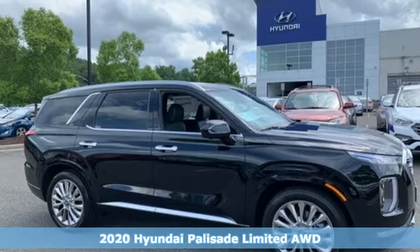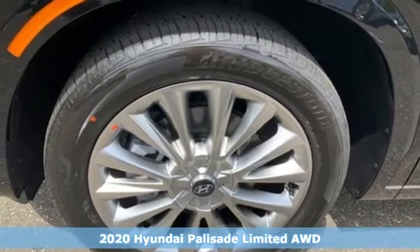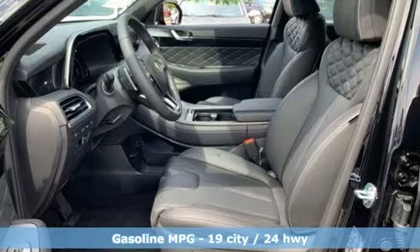Here's a new 2020 Hyundai Palisade. You have a lot of places to go, a lot of people to take, and a lot of gear to bring with. The Palisade is engineered so you can fit it all in.